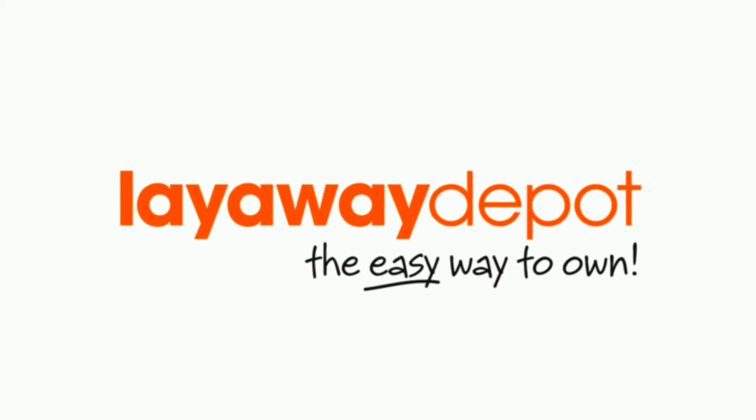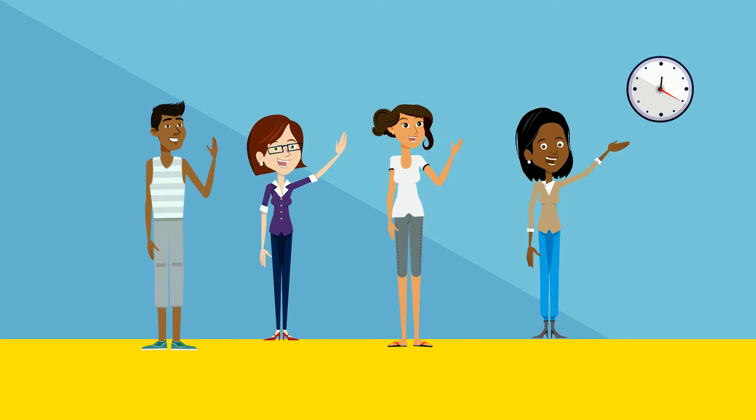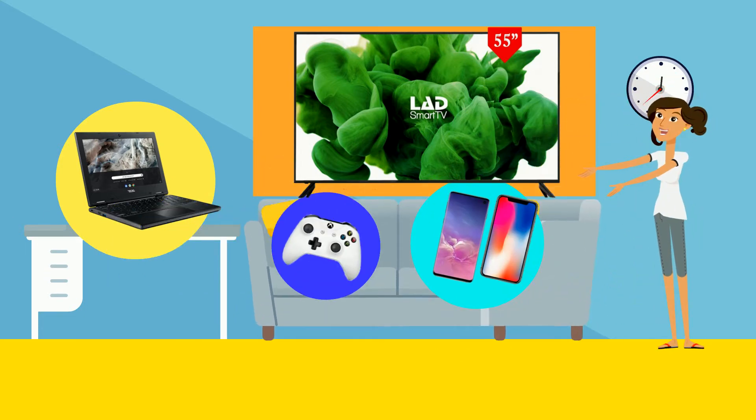Welcome to Layaway Depot, the easy way to own, where we help you order the best home goods around. From laptops, TVs, smartphones, and more, via easy and affordable payments.